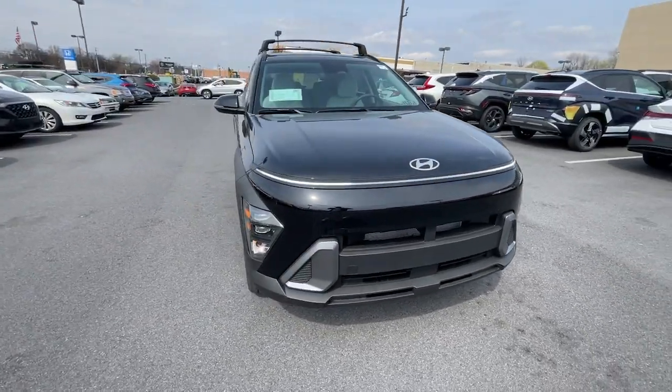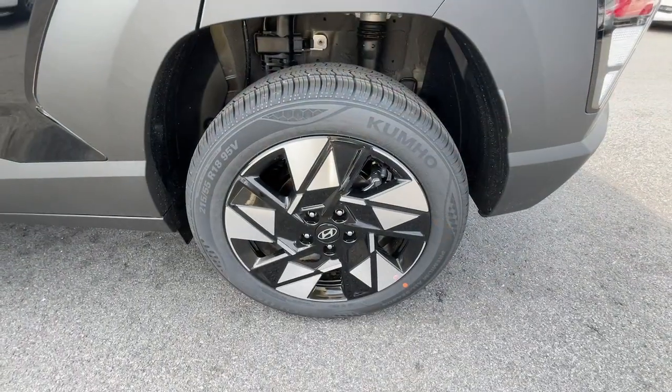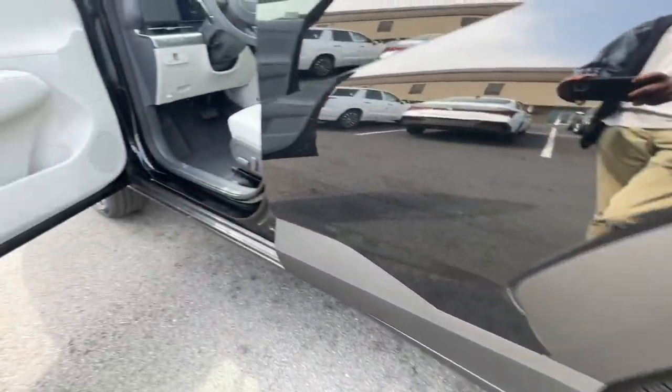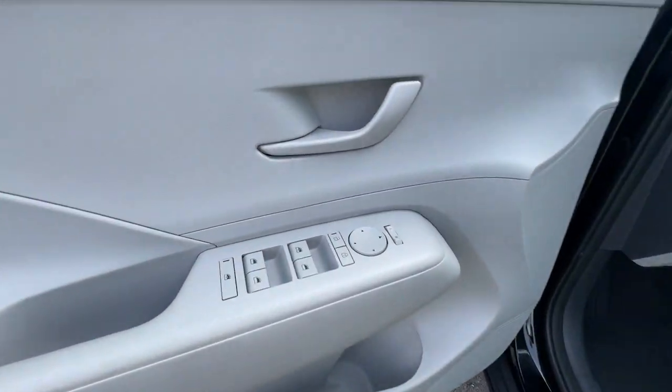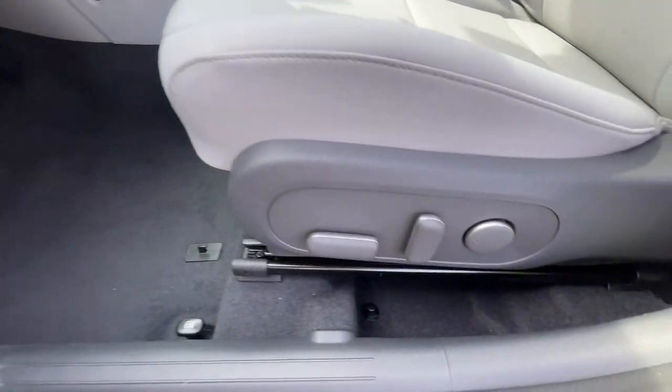Intelligent auto on-off high beams, pre-collision system, lane departure warning, keyless entry, all-wheel drive, backup camera, remote engine start, premium sound system, heated mirrors, satellite radio.